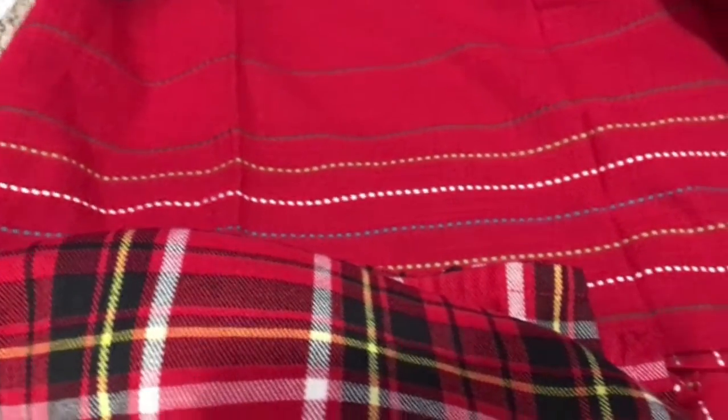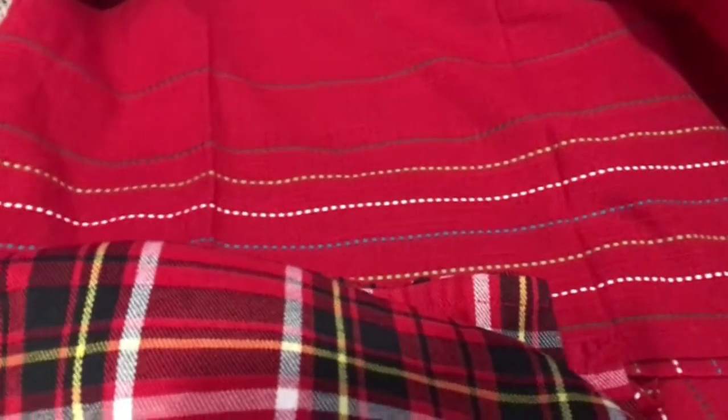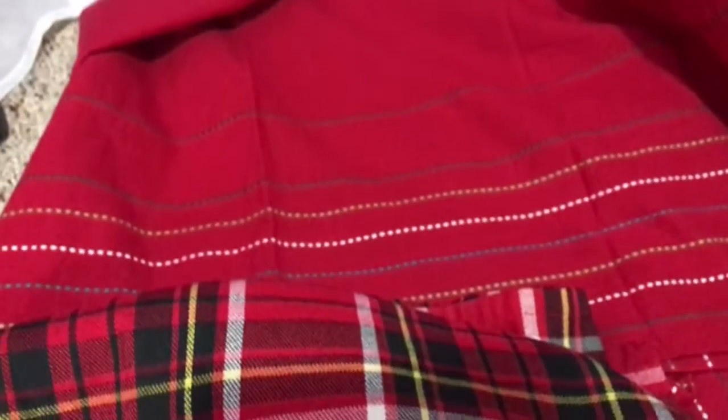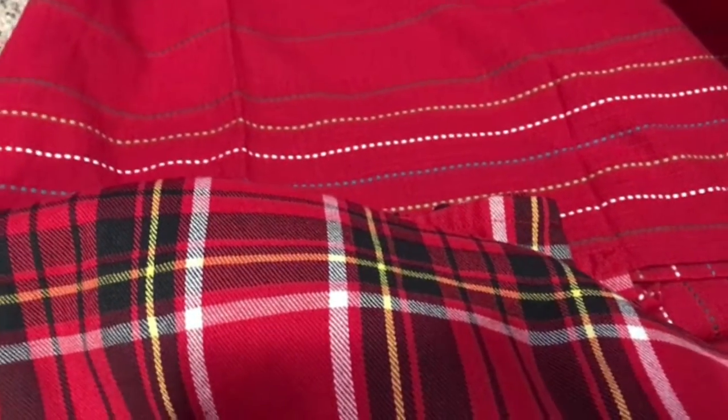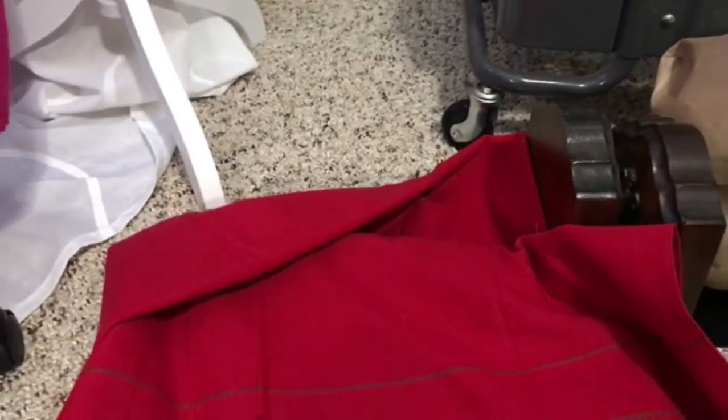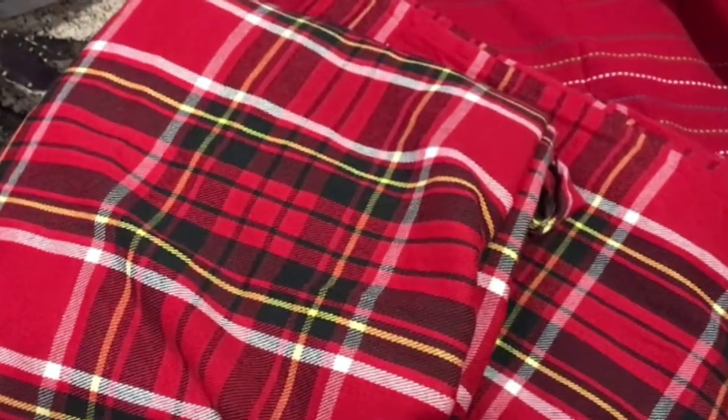Now here I have some tablecloths — two tartan plaid and one embroidered. They appear unused. I picked these up because they were a good price and they're nicely made, they feel quality. One of the tartan plaids and the red one are long — the red one might be a banquet size. Those will be nice to sell during the holidays.